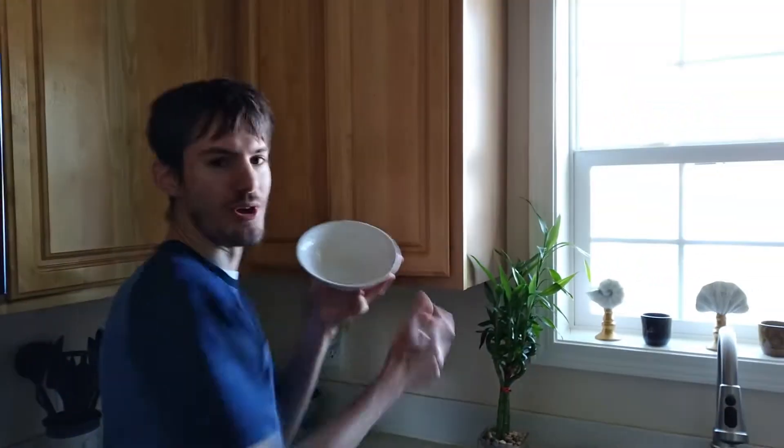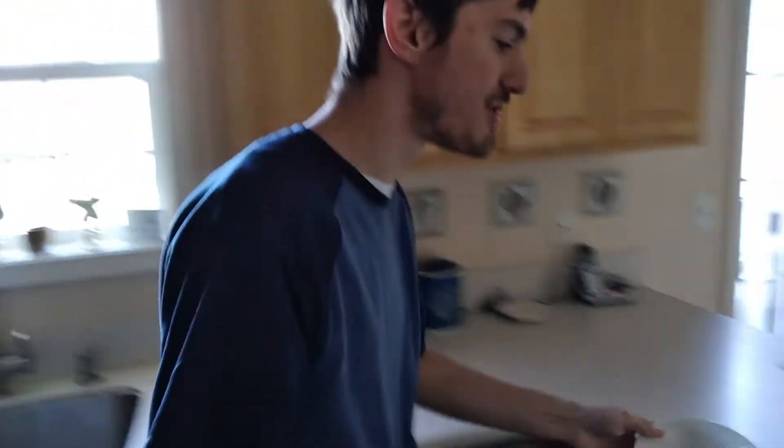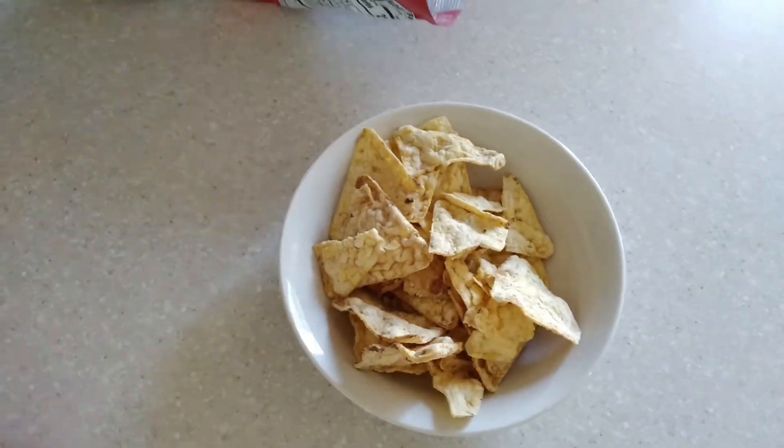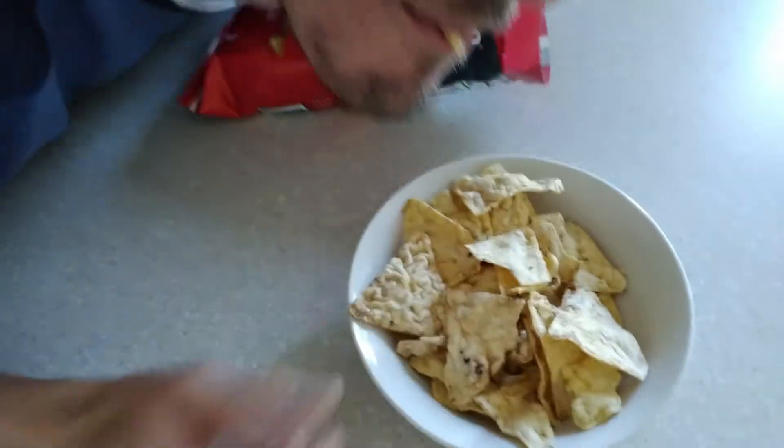First off, we're gonna get a bowl — this is a bowl, guys, you can see it's round and it holds stuff. And look at this, we're gonna take these and get them right in there. You're probably thinking, like, what is he doing? Guys, why is he doing... thumbnail moment.